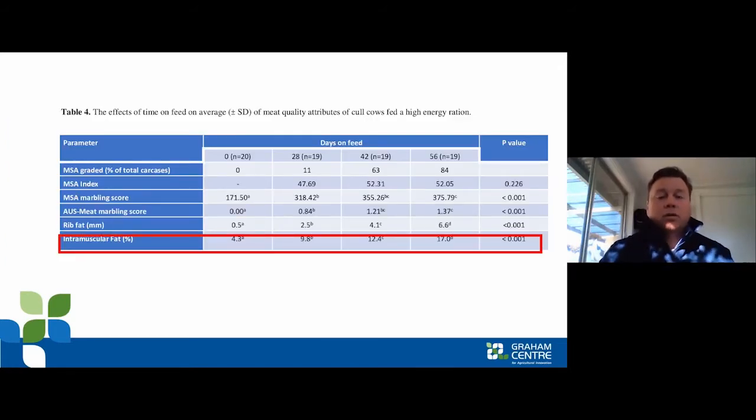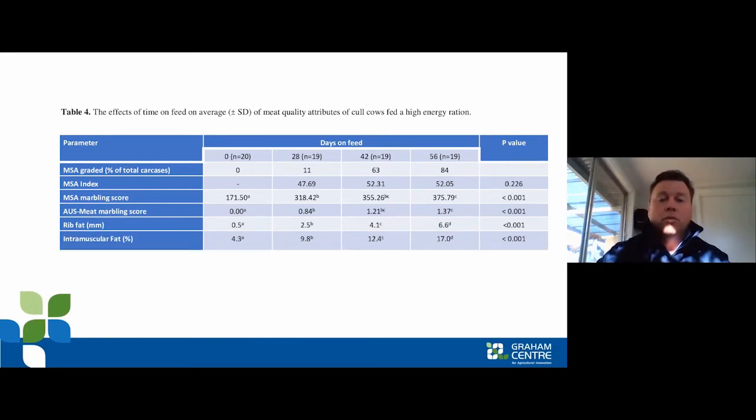Looking at the grading results — and as I mentioned last year, I did present some of this — over the feeding period we saw a significant increase in intramuscular fat content, and that's related to eating quality. What I want to emphasise is the potential that after 56 days on feed, some of these cows might actually have high eating quality — more than what would be expected in cows that weren't conditioned before slaughter.